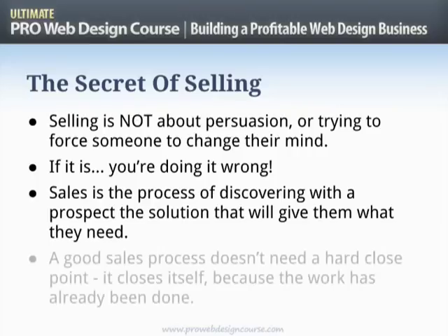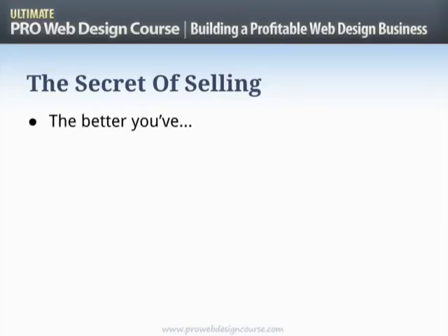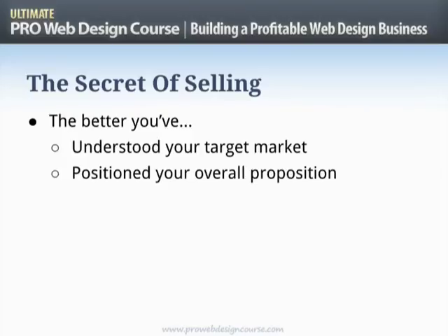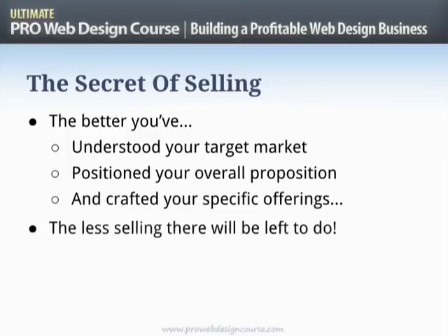A good sales process doesn't need a hard close point — it actually closes itself, because the work has already been done. If you follow the steps I'm going to show you today, and if you've done the important previous steps in positioning, outreach, and offerings, sales should just happen with no persuasion required. The better you've understood your target market, positioned your proposition, and crafted your specific offerings, the less selling there will be left to do.